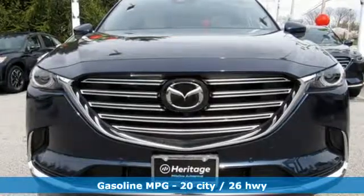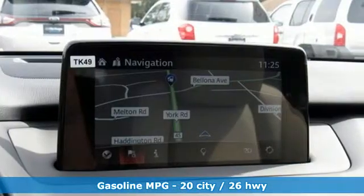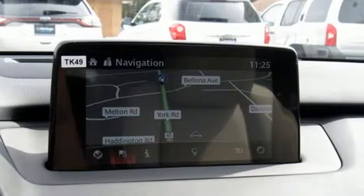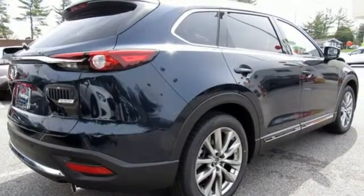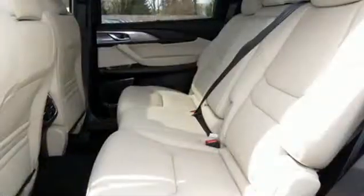It comes with all the amenities you need: streaming audio, power heated mirrors, heated and ventilated leather bucket seats, auto-dimming rear view mirror, doors and push button start proximity key, dual zone climate control.